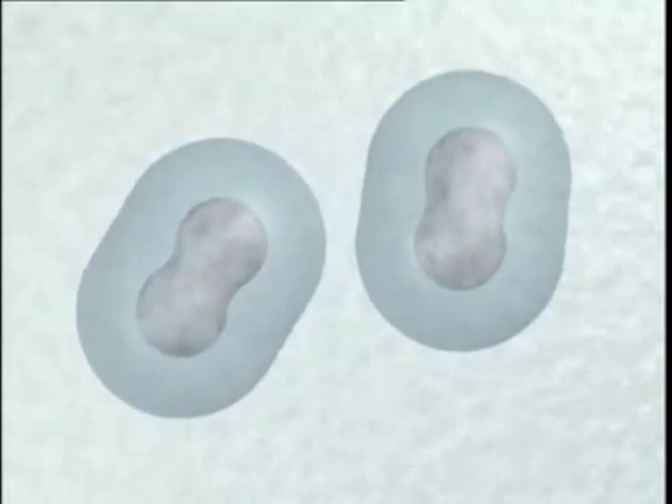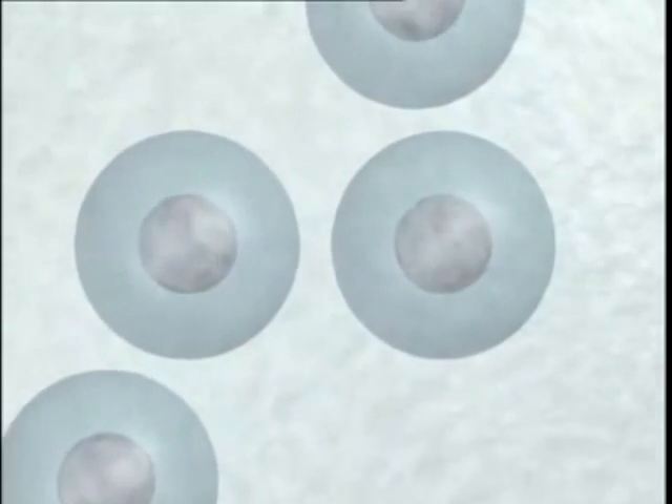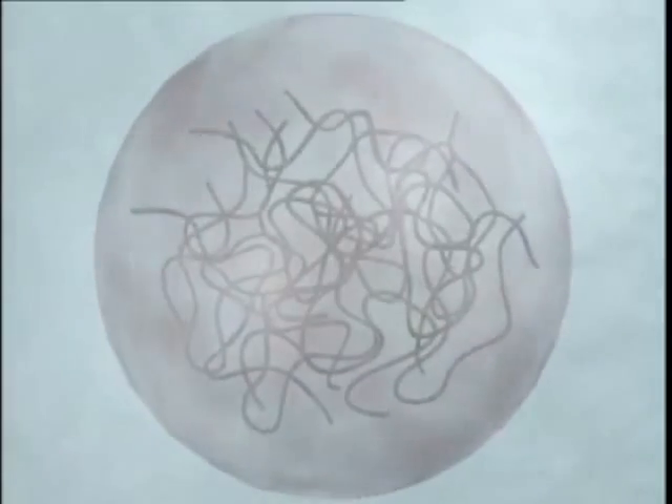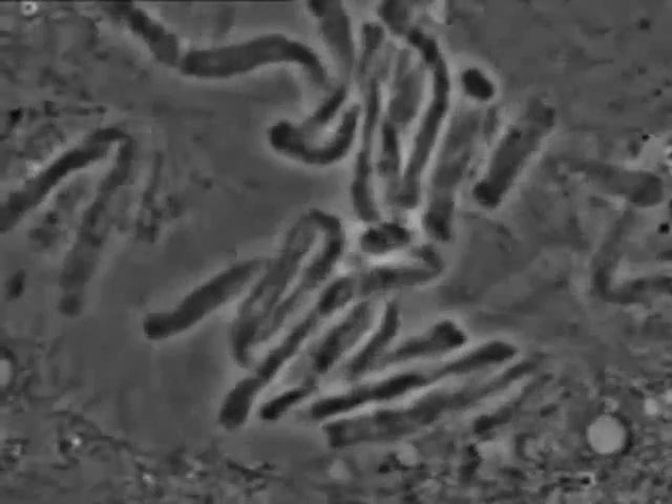Mitosis produces new cells which are identical to each other. To understand what's happening when a cell divides in this way, we need to take a look inside the nucleus. The nucleus of every living cell contains chromosomes — these thread-like structures are made of DNA and contain all the information necessary for the cell to survive. When a cell is about to divide, the chromosomes become shorter and fatter. They line up along the centre before separating to opposite ends of the cell.